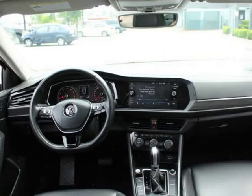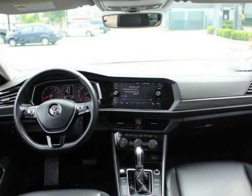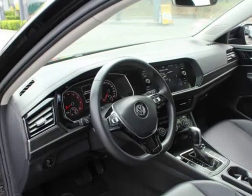Blind spot detection, blind spot sensor and rear cross traffic alert, rear collision warning, low tire pressure warning, and backup camera.